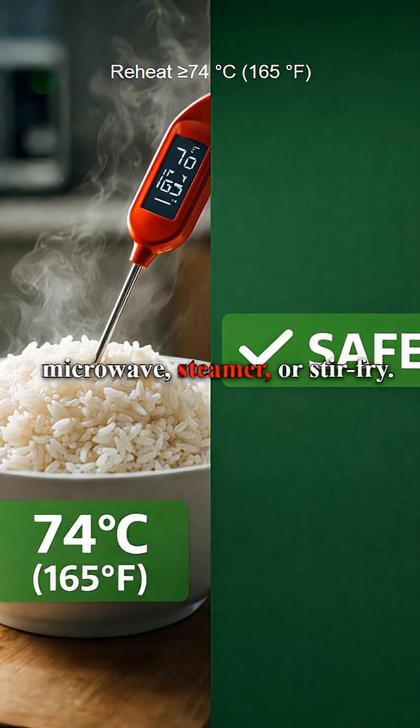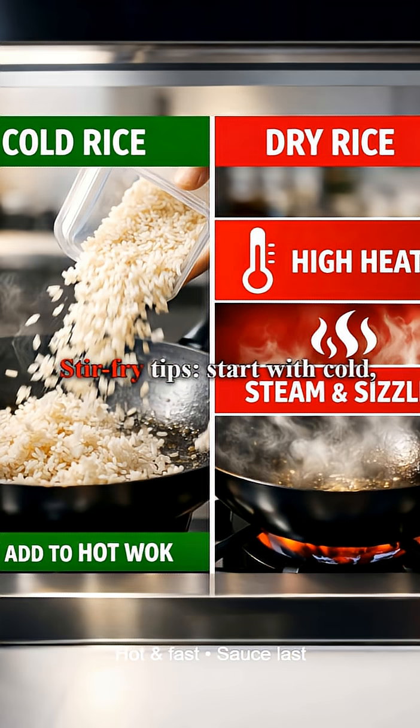Reheat until steaming hot — about 74 degrees Celsius — whether by microwave, steamer, or stir fry. If in doubt, use a food thermometer. For stir fry, start with cold dry rice from the fridge, break up clumps with a little oil, and fry hot and fast. Add sauce at the end to avoid sogginess.